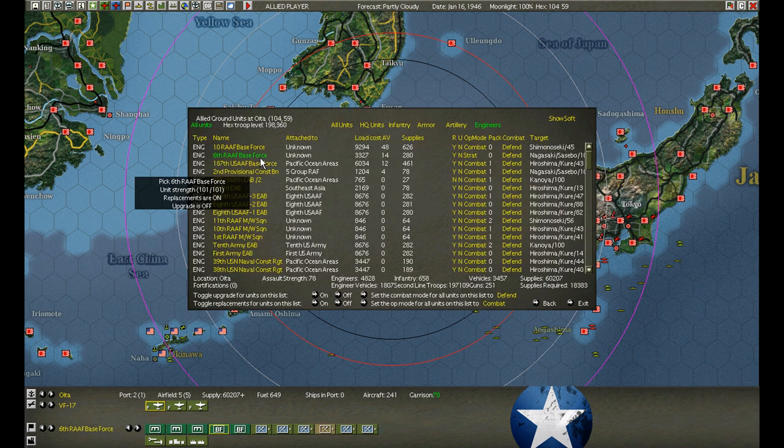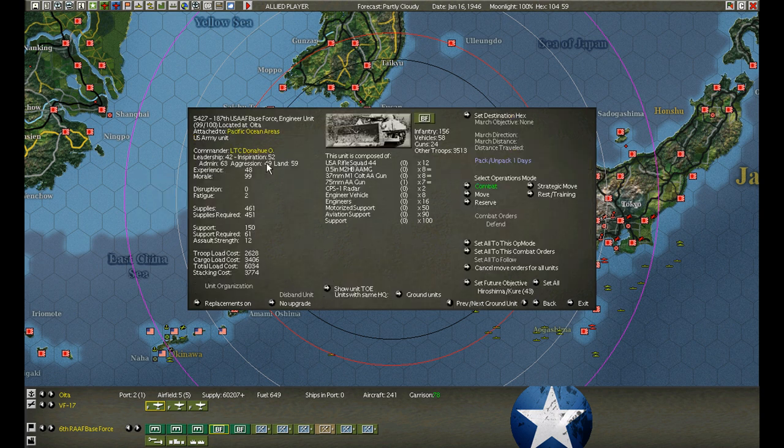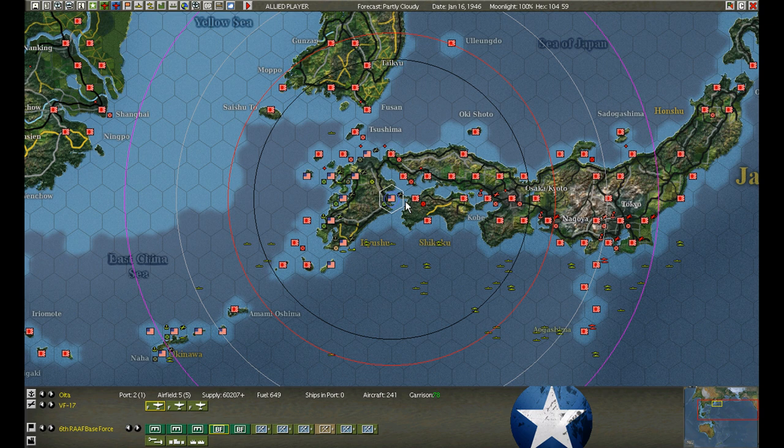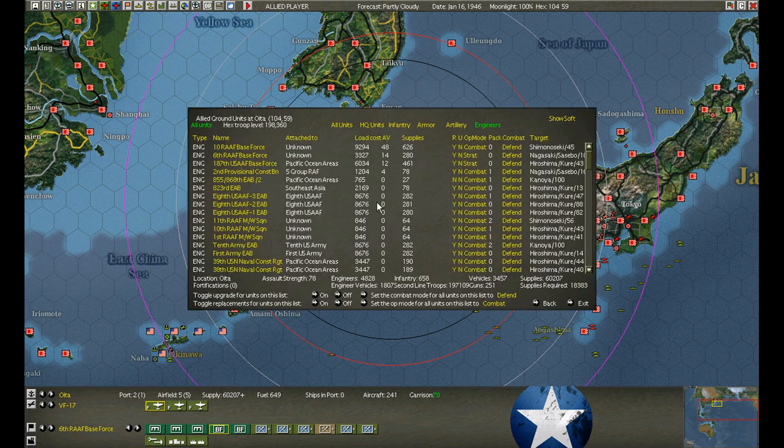I've used this place as a collection point. Once we take Shimano Siki, we'll shoot it right up here into Shimano Siki on the rail. Hopefully. Motorized support - what the hell are you doing on Nagasaki? These guys are trying to leave - come on, get out of there! You've been sitting here all this time, you lazy bastards!